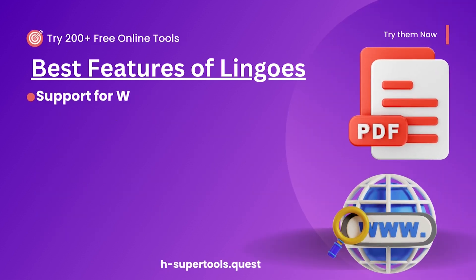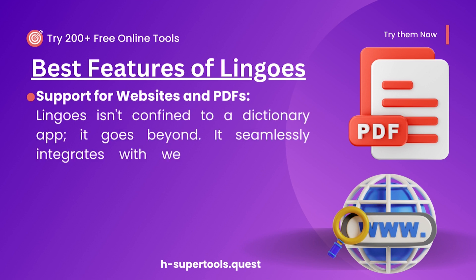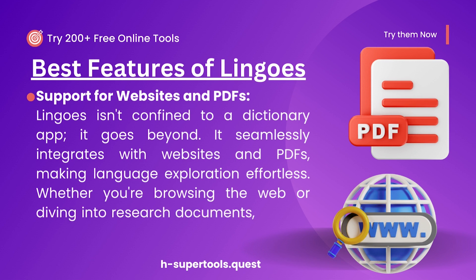Support for websites and PDFs. But wait, there's more. Lingos isn't confined to a dictionary app — it goes beyond. It seamlessly integrates with websites and PDFs, making language exploration effortless. Whether you're browsing the web or diving into research documents, Lingos has your back.